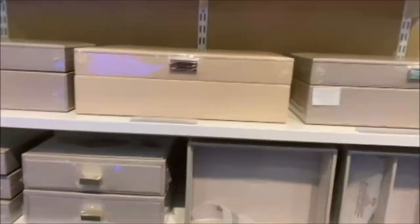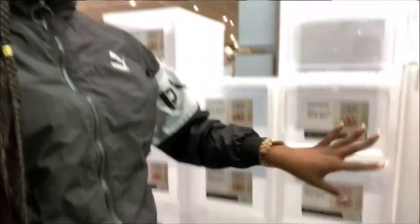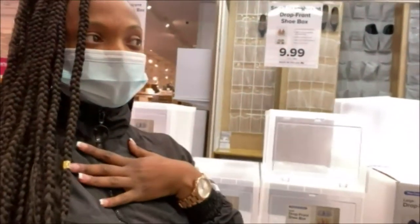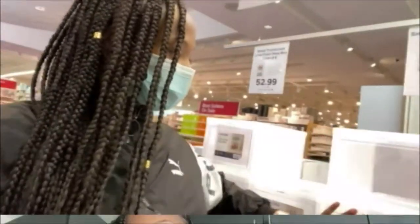I really want something like these clear boxes — I think they're nice, but they are $9.99 each and I need about 25 of them, so this would be like a $250 purchase. I honestly don't care to spend $250 on shoe organization, so let's see what other options they have.